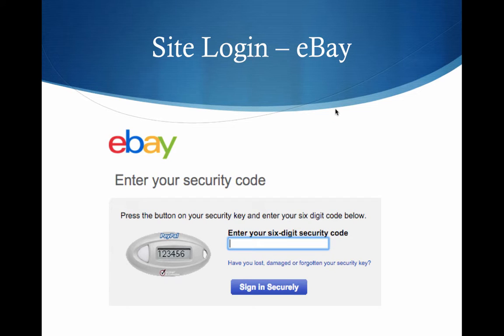Just for a little bit of trivia, the token they're showing here is the one they first came out with that you could buy for $5. I still have one of those, though the battery in it has long since died. So if you have that kind of token set up, you can enter the code from that and go on through.